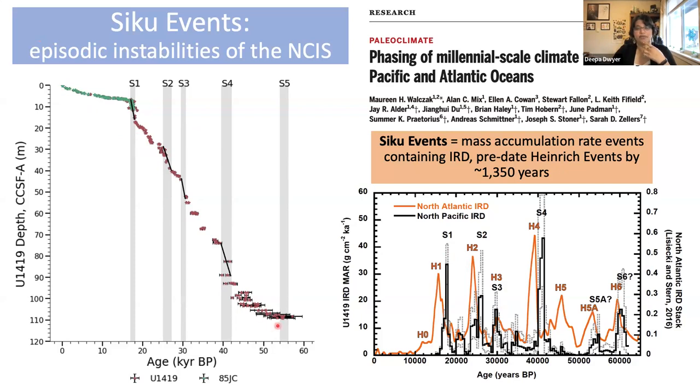This is the age model used to make some of these discoveries. The vertical gray bars indicate the duration of SIQQ events, and we can see that during each of these events there are really fast changes in sediment accumulation.